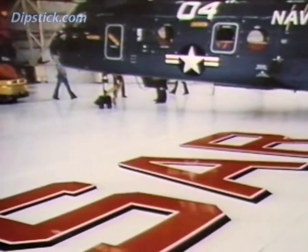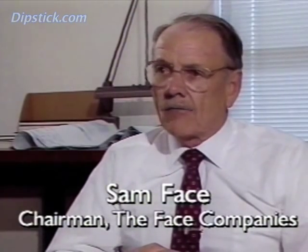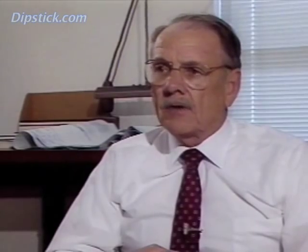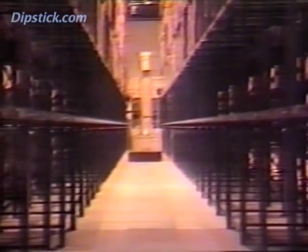That's when a client requested an especially flat floor for his new distribution facility. When we went down to see what the circumstances were, we found that he couldn't identify how flat the floors had to be, and we had no way of determining how flat the corrections were that we were making. The floor was so bad that the narrow aisle trucks wouldn't function properly. So we undertook a study of this, and spent about three years trying to get a handle on exactly what floor surface characteristics were all about. And that's how we got started — it just evolved from that.